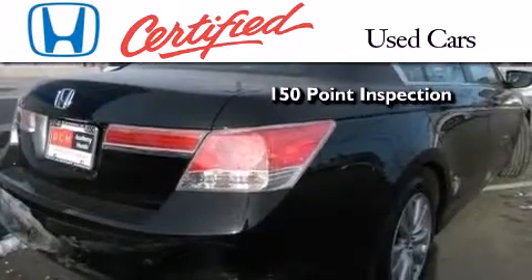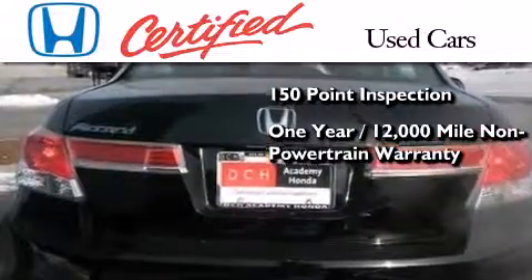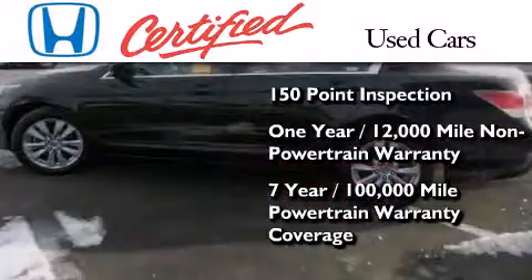It also includes an additional one-year or 12,000 miles of non-powertrain equipment warranty coverage on top of what's left of the original new car warranty, and seven years or 100,000 miles of powertrain warranty coverage.